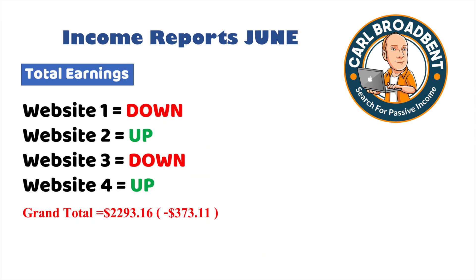Overall: Website 1 — the pet website — was down. Website 2 — the pet website — was up. Website 3 — the keyword service — was down, basically because I wasn't pushing it as much. Website 4 — the new high-ticket website — was up. Total: $2,293, a decrease of $373 on last month. But I'm not too disheartened — there's a lot I've been doing behind the scenes to hopefully increase income in the future. Still a good month, and I'm sure we'll see some big numbers next month.